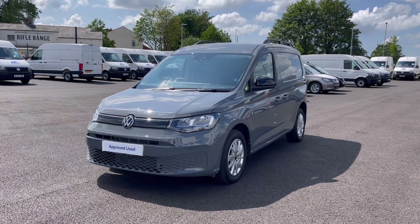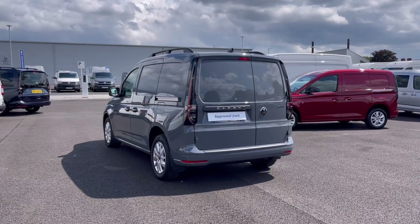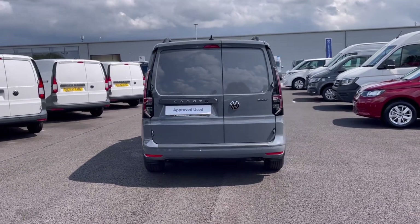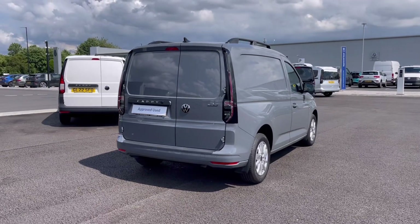It currently has around 3,782 miles on the clock with one previous owner, so you can be rest assured that it's been well maintained during its life cycle. It comes finished in a stunning pure grey finish, which looks absolutely fantastic with the VW badge detailing in the front and the rear of the vehicle.